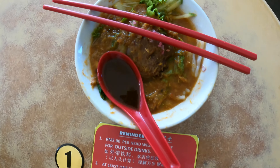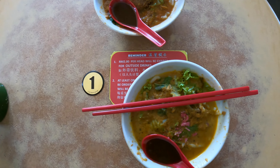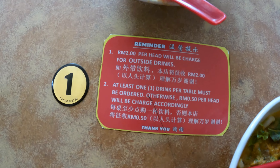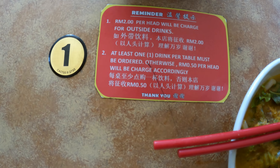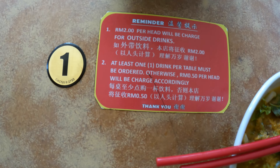This is the Siam Laksa and this is the Asam Laksa. Both of them come with the prawn paste. It looks very good. If you bring your outside drink, they will charge RM2 per person, so you at least have to order one drink. Otherwise, they'll charge 50 cents for occupying the table.